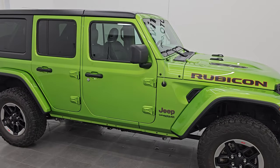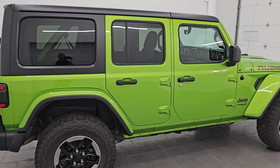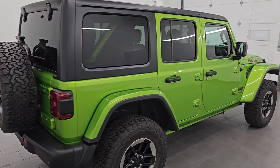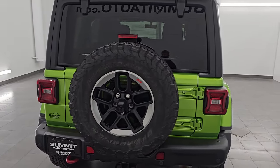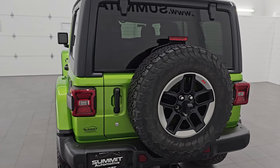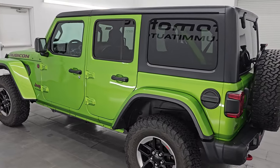Hey, this is Brett. Hope everybody's having a great day out there today. I am extremely excited to go over this ultra clean 2018 Jeep Wrangler Unlimited Rubicon JL Body Style. This is stock number 24J352A. I am here at Summit Automotive in Fond du Lac,